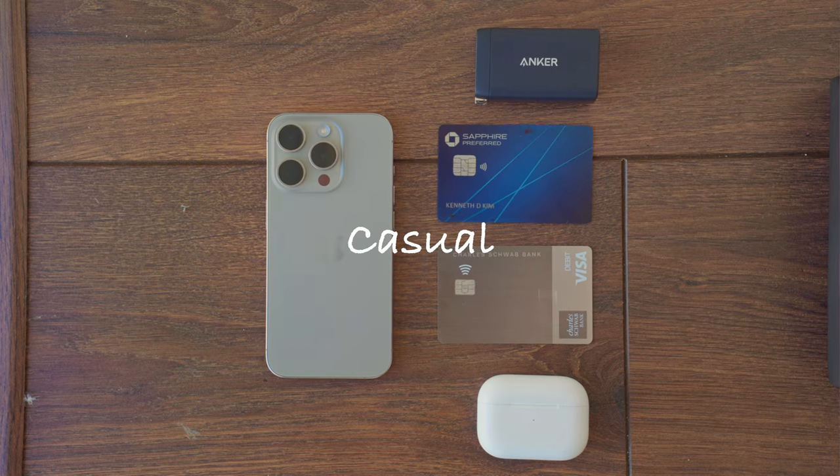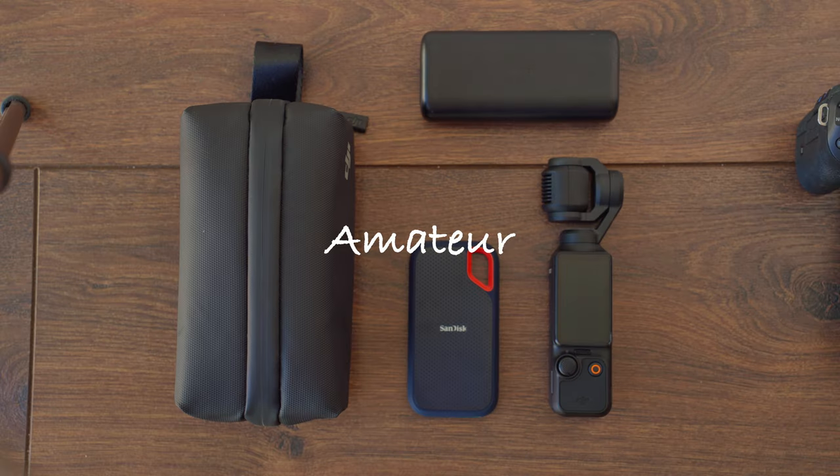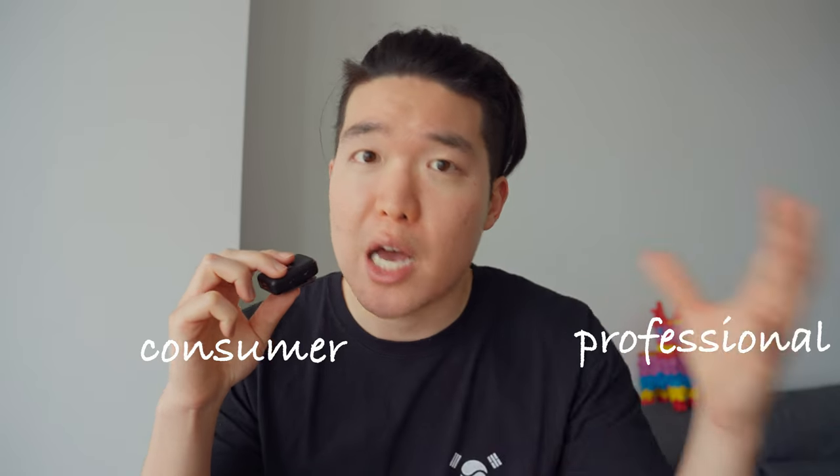I'm going to be breaking this video up into three distinct parts: one for the casual user, the next for the amateur filmer, and then finally the prosumer. I say prosumer as the professional consumer — not an actual professional, because I'm not a professional and I'm assuming you're not either, because if you were, you wouldn't be watching this video. So let's get right into it.